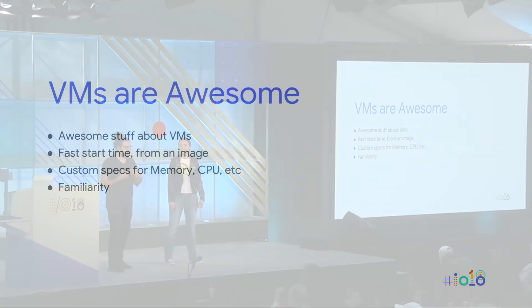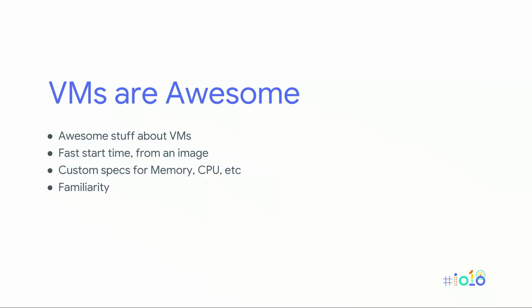VMs are awesome. There are a lot of things to like about them. You have really fast startup time — about 30 seconds from spin-up until it's available and ready to use. Once it's running, it's available all the time. You can make images and quickly boot up in the future. You can also customize the specs — memory, CPU — and really dial it in. If you need graphics cards or TPUs for TensorFlow, you can do that. It's extremely flexible — as big or as small as you want.